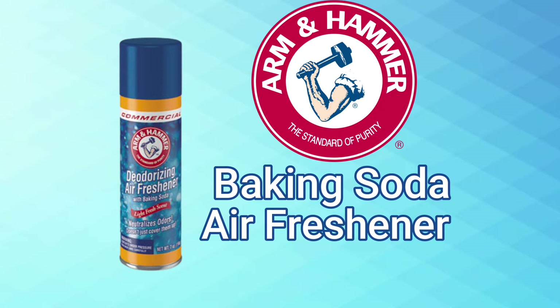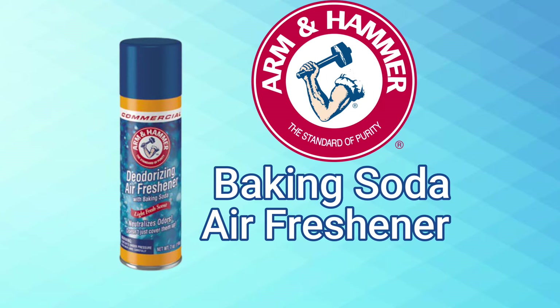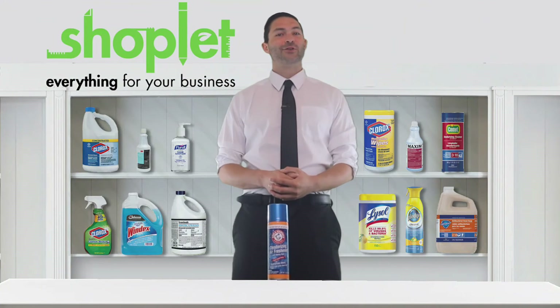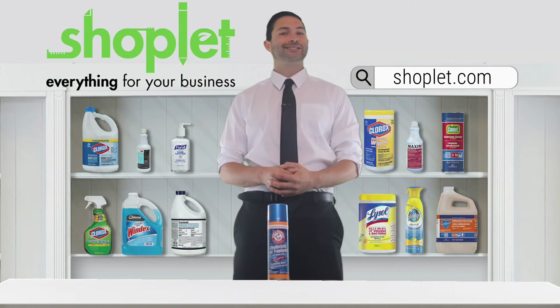This product is recommended for odor control in a wide array of settings, including at home or in the workplace. Buy and save on Arm & Hammer's Baking Soda Air Freshener at Shoplet.com today.